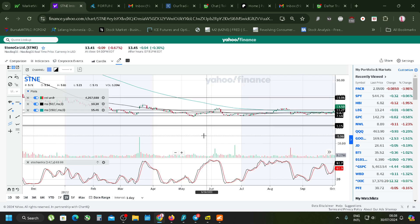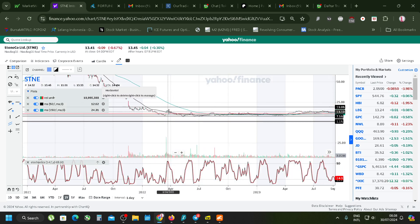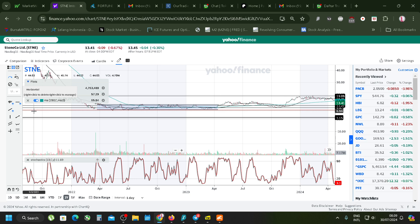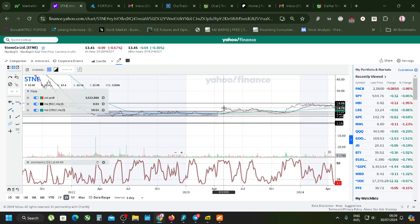Looking at the channel - the pattern is a bit unclear sometimes, but it's very simple here. This is the first sideways pattern, and this is the second one. You can see it, right?